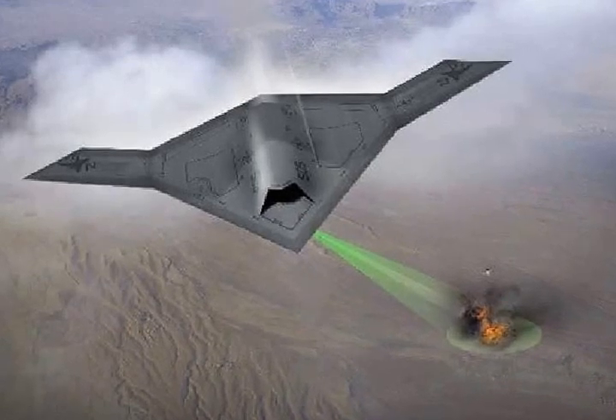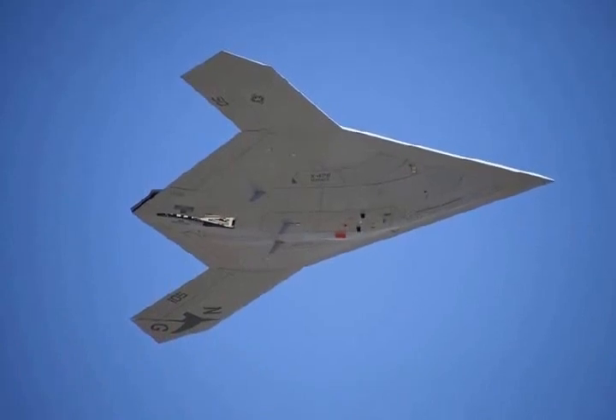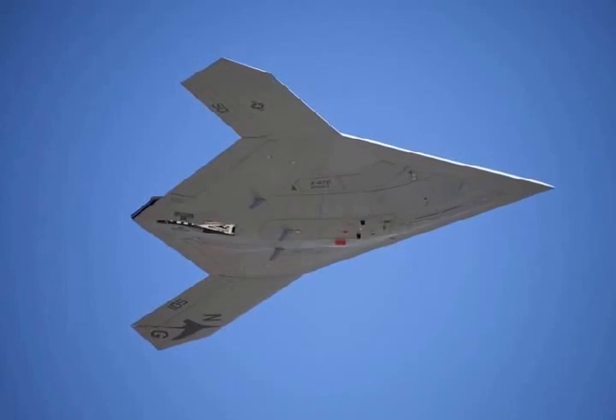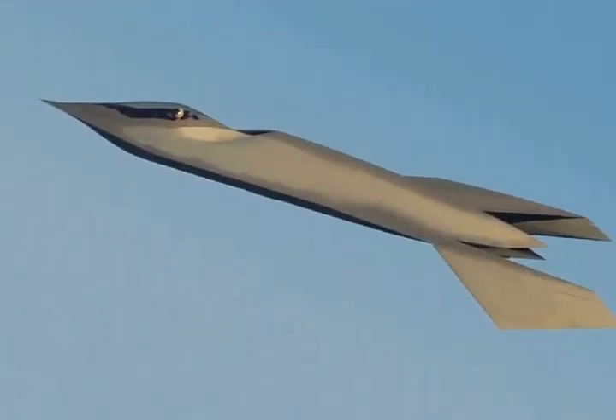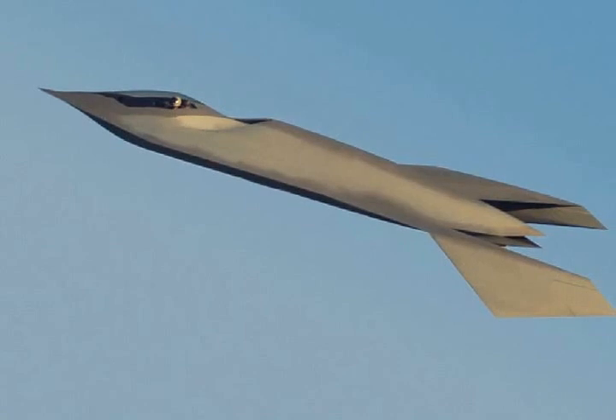The F-35 Joint Strike Fighter has been in development for nearly 20 years, and a lot has changed in that time. Lasers are possible nowadays, we have a better understanding of stealth technology, and advances have been made in counter-stealth. Even the nature of America's adversaries has changed.